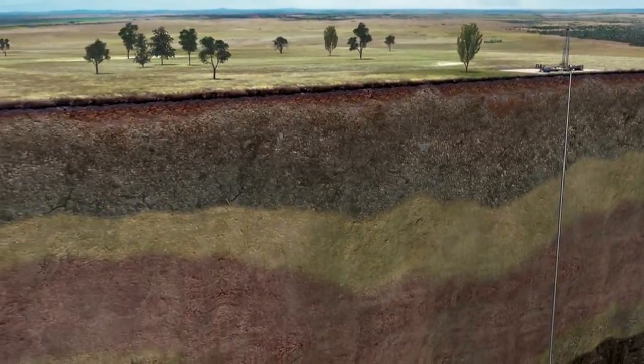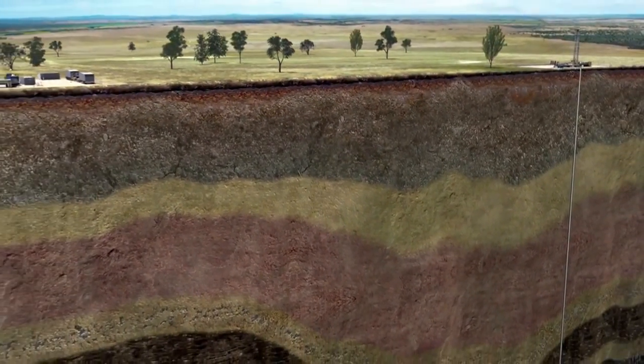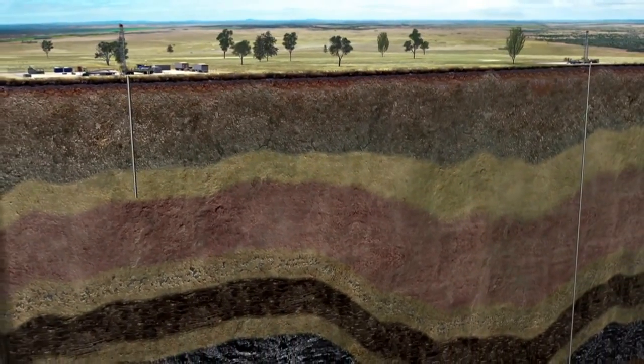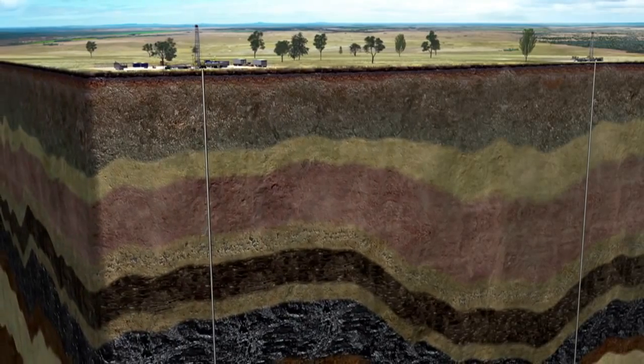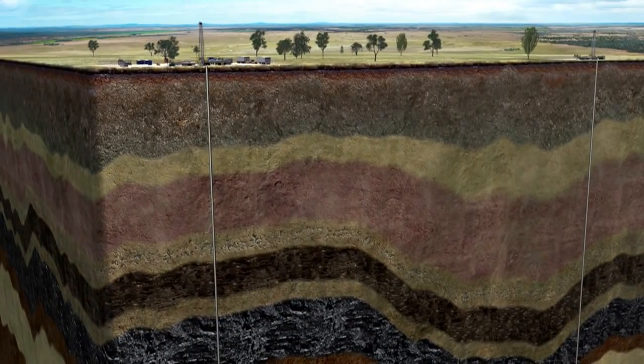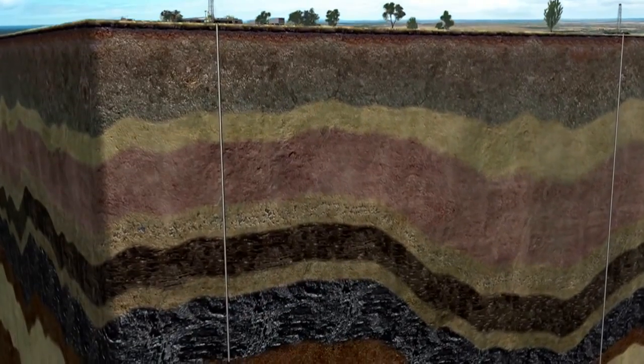Using the same process that landholders use to drill a water bore, a pilot well may be drilled if the data indicates that an area may contain good quantities of gas. By drilling a pilot well, we can access the coal seams in order to start testing gas from the coal.